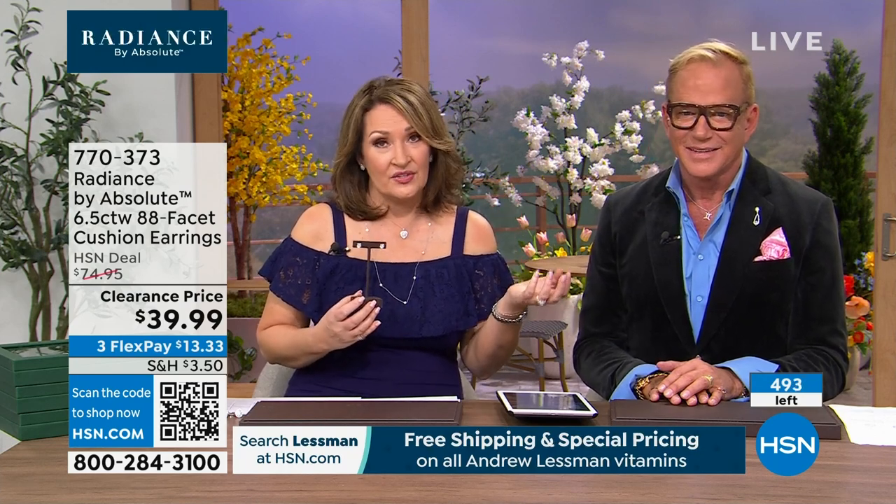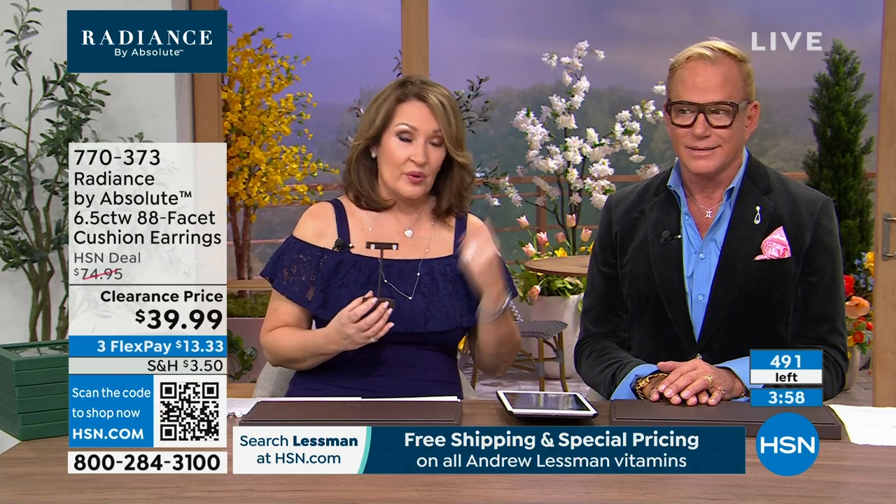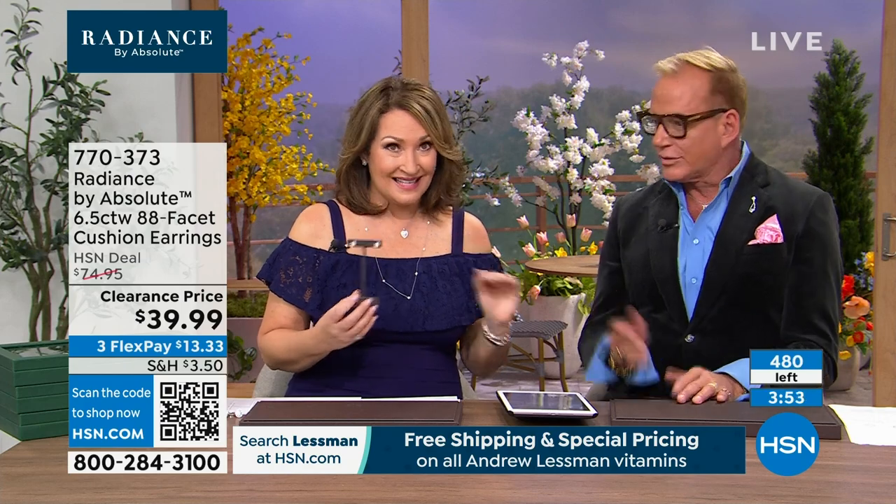If you've ever priced three-carat diamond studs — each stone is essentially a house, price-wise. If you're thinking you can't wear this size, the cushion cut actually takes quite a bit of stone to give you that size, with a lot of the stone underneath, so they're not outrageously huge. They look important but are actually a beautiful easy-to-wear size.